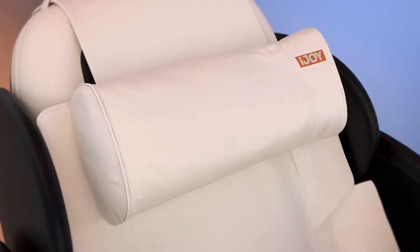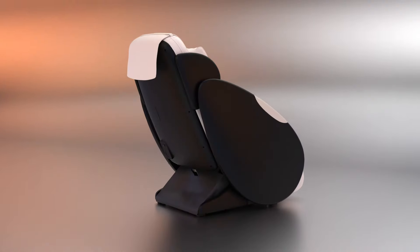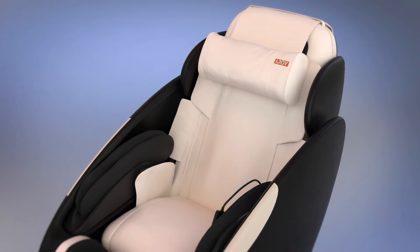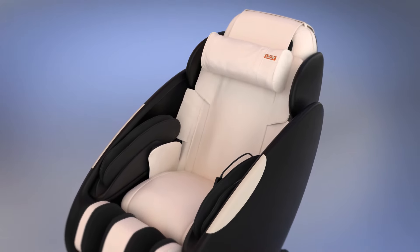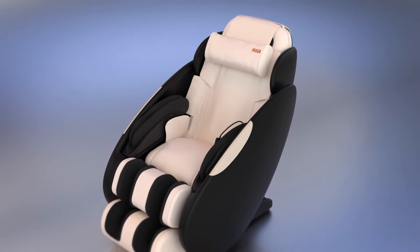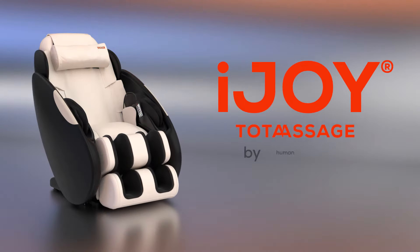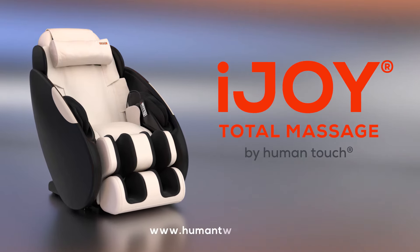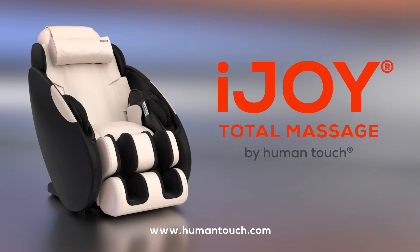The iJOY Total Massage has earned the distinction of being one of the best high-quality, compact massage chairs on the market. Whether you've had a long day, a tough workout, or when you simply need a moment to yourself, the iJOY Total Massage will help you feel rejuvenated. The iJOY Total Massage by Human Touch — Revitalize your bliss. Learn more at www.humantouch.com.